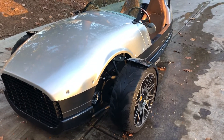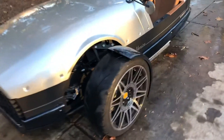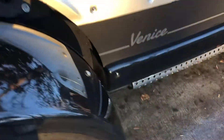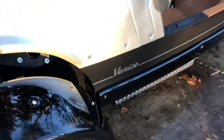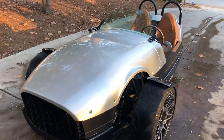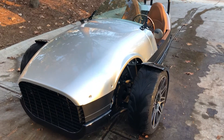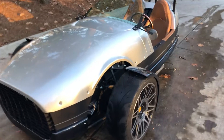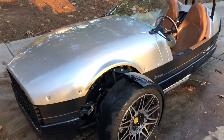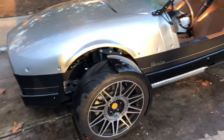This is a Vanderhall Venice. Nobody knows what this thing is on the road — you get a lot of puzzled expressions when you're cruising around in it. It is hand-built in Provo, Utah by a company called Vanderhall. They make these three-wheel autocycle things, with two wheels up front and one in the back.